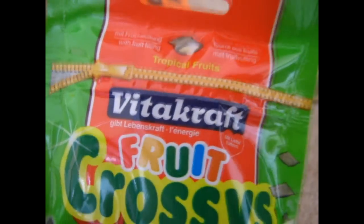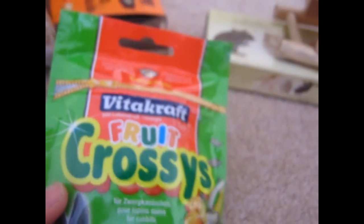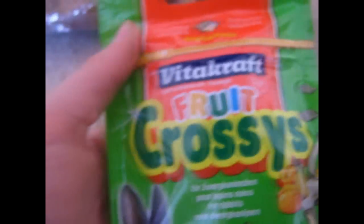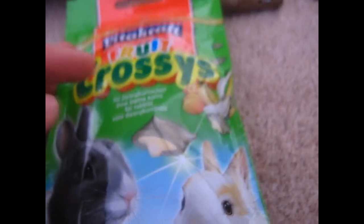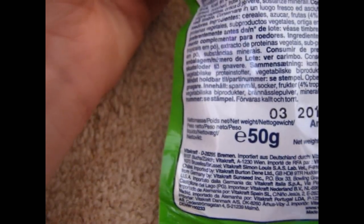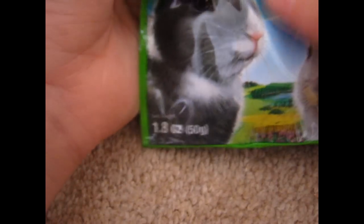Then I got the Vitecraft Fruit Crossies. You can see this is for rabbits — it says tropical fruits. It's a 1.8 ounce, 50 gram bag, and it's a resealable bag which is pretty good. I wanted to try this for rabbits.